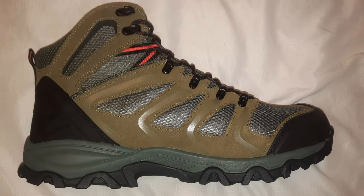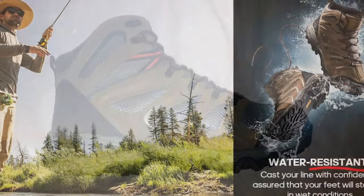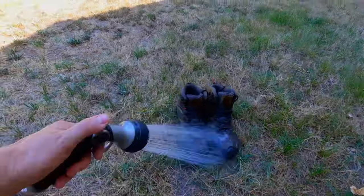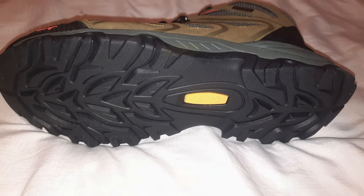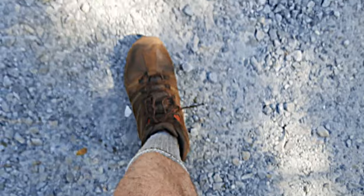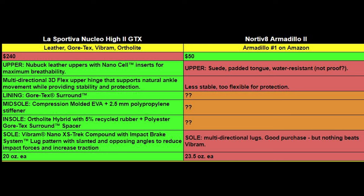The Nordovate Armadillo II has a suede upper with a padded tongue and some kind of water-resistant material. The website is not clear whether this boot is considered water-resistant or waterproof — it says water-resistant on the website, but there's a little panel on the boot that says waterproof. I did find both of these to handle water just fine. The only thing the website says about the sole is that it has multi-directional lugs, and that is pretty much it. I don't know what the waterproof lining is, the midsole, or the insole details. According to my scale, these boots weigh in at 23 and a half ounces — nearly a quarter pound heavier than the La Sportivas. So those are the objective specs, but how do they actually perform on the trail?